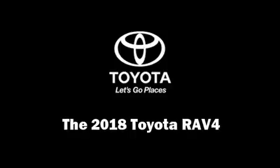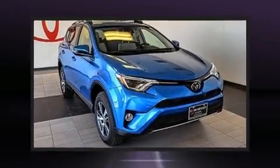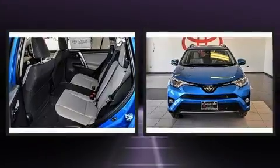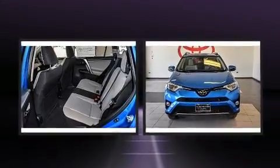You can expect a lot from the 2018 Toyota RAV4. It features a front-wheel drive platform, an automatic transmission, and a 2.5-liter four-cylinder engine.